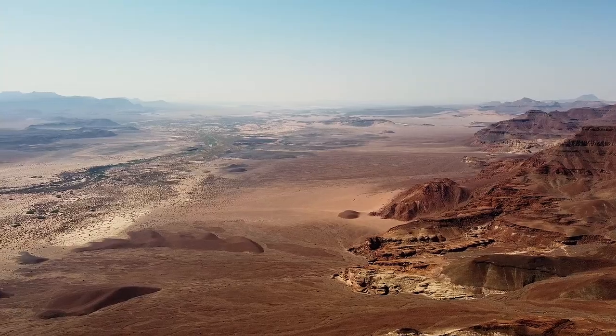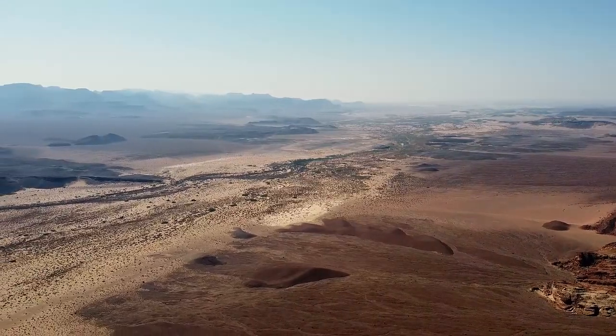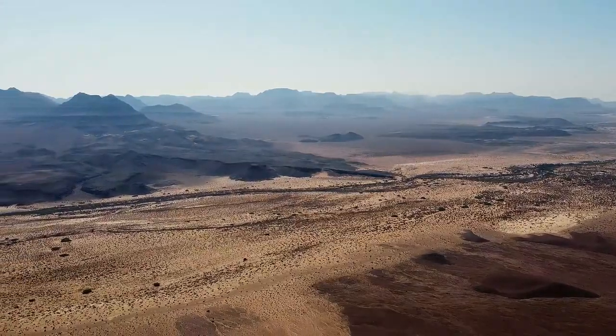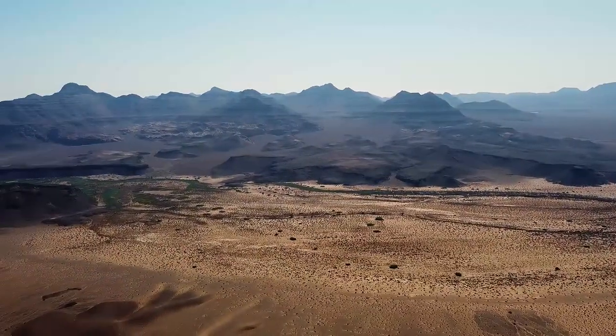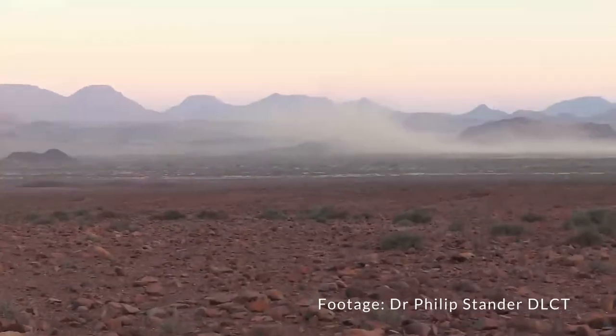We started about a week ago. Our first mission was to try and locate the Obap lionesses, and we met in the Huap River. What had transpired is that we already started picking up the tracks of these two lionesses, and then we followed them for three days before we picked up the radio telemetry signal. You were very much part of assisting and helping find the tracks in the Huap.